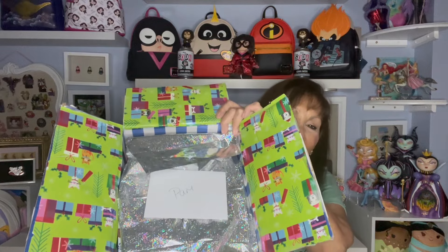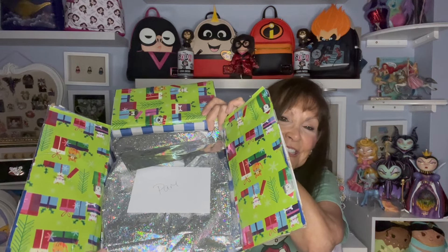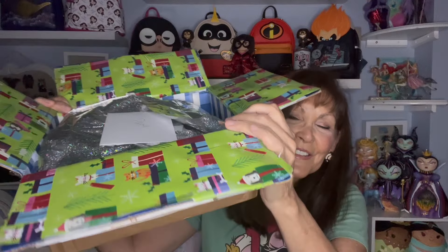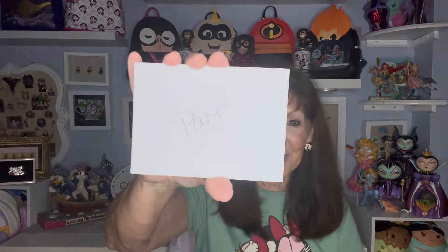Oh my goodness - they wrapped the inside like it's Christmas. Look how festive! Isn't that just the cutest - look at that paper. It's all gifts on the inside, so cute. And then there's a little silver lining. This is adorable. Now here's the card on top - I'm really excited.